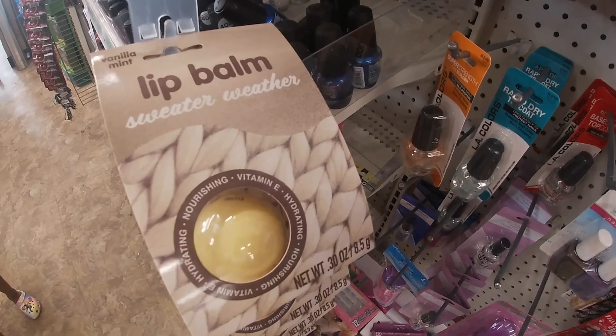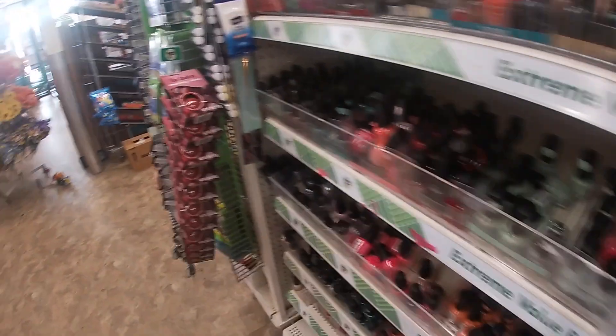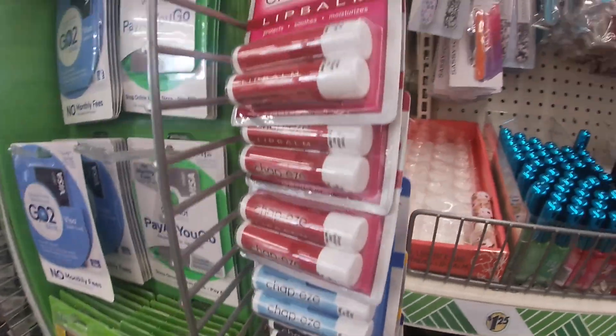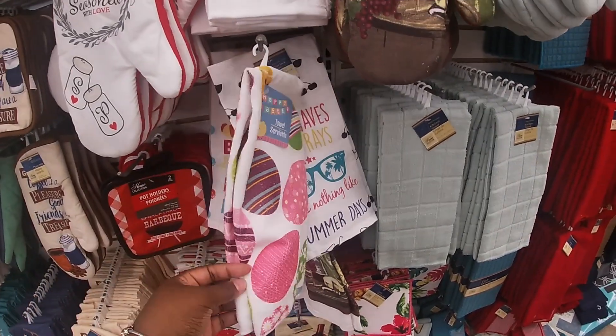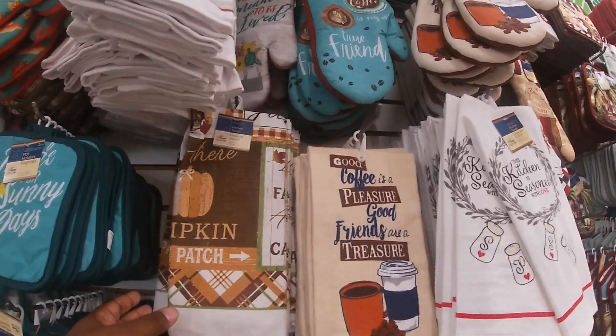Some cute lip balms — this one says Vanilla Mint and this one says Cranberry Cheers. All of these lip balms. They're already getting ready for Easter — they have some Easter towels over here. But I'm going to wrap this vlog up over here.